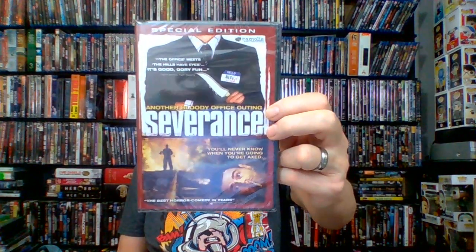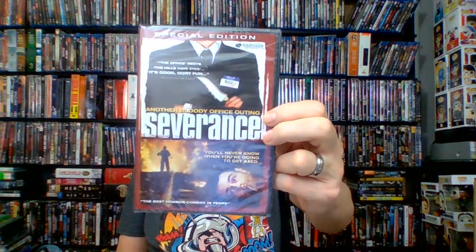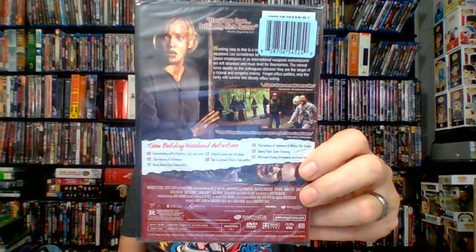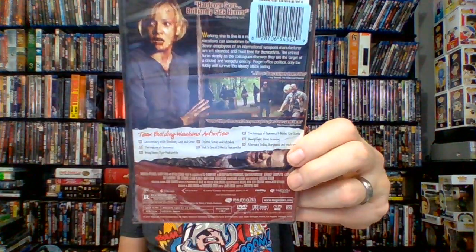Next up: Severance — Special Edition, R-rated, 96 minutes, 2006, thriller comedy horror from Magnolia. Basically about a group of coworkers who go out on a team-building adventure up in the mountains and meet up with some killers. Haven't watched it yet — let me know if you've enjoyed this one.